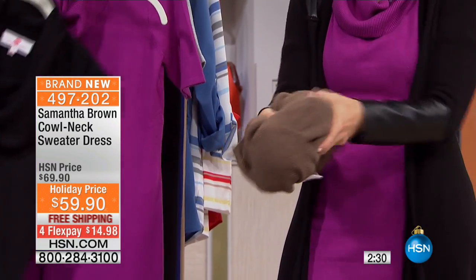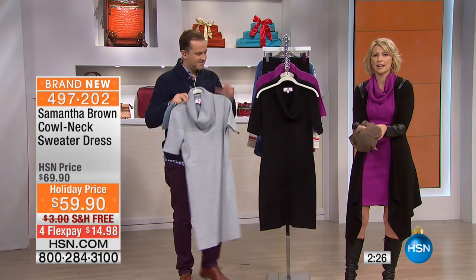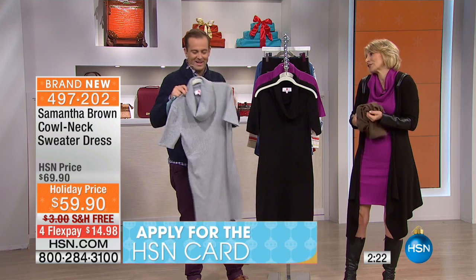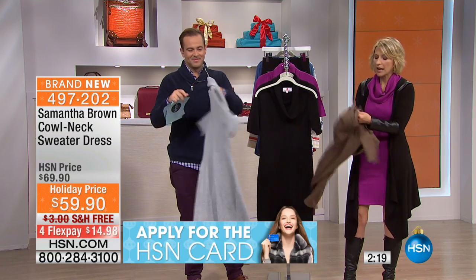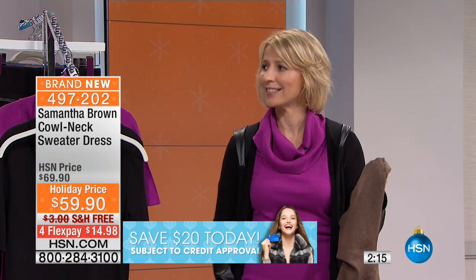That is a dress that can be worn for the day and look stunning, and stunning at night. So it's a perfect dress. It's perfect for fall. It's a nice soft cotton with a little bit of spandex, so it maintains its shape.